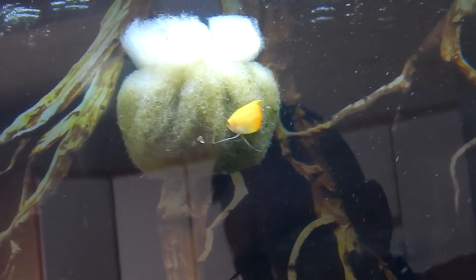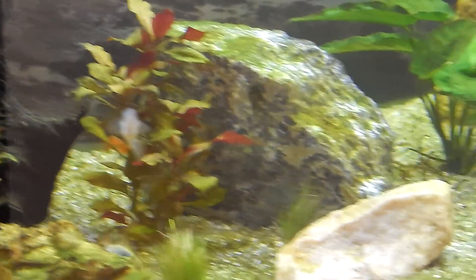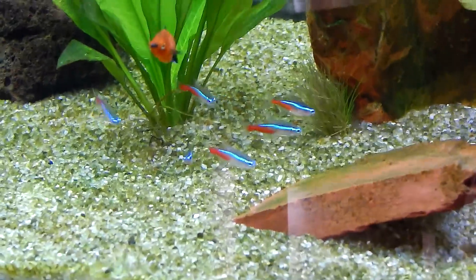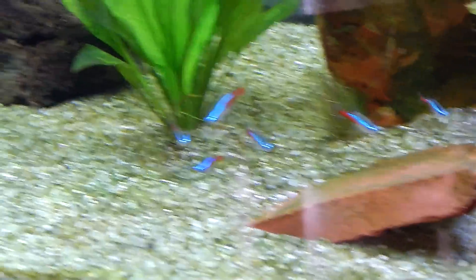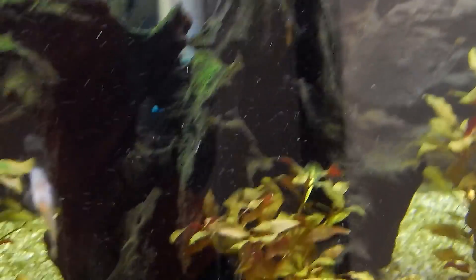I also got two more dwarf gouramis — yellow kind of. They're both picking at the filter floss right there. There's one, there's the other one. I also have the other big Sunburst gourami in here behind that rock. I also got two more neon tetras to make six, so they got some friends. So that's two neon tetras, two German gold rams, and two more yellow dwarf gouramis — that's the new fish I bought. I didn't want to overdo it after the ick outbreak.